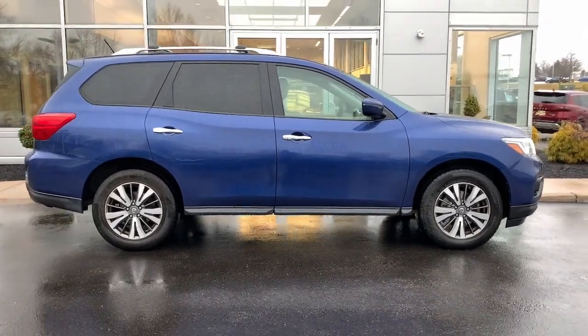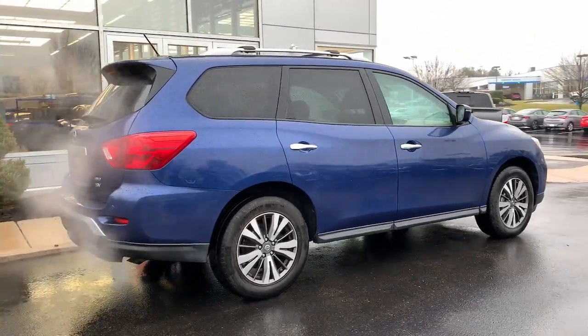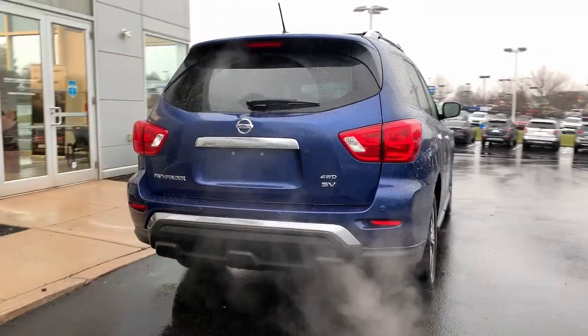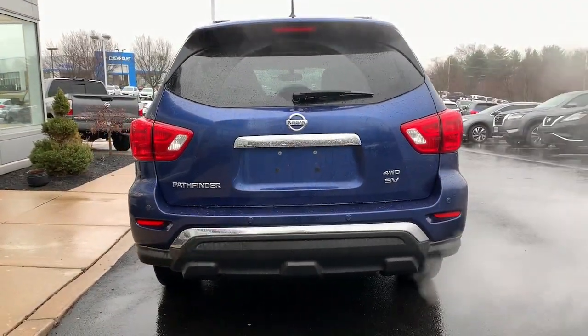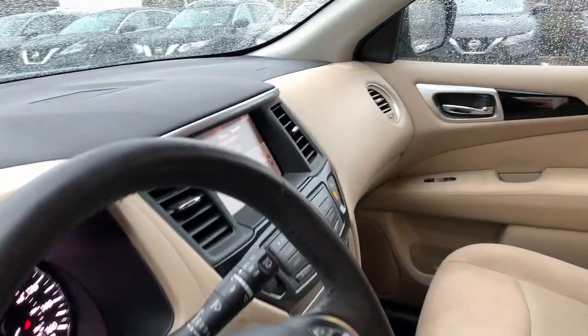These are just some of the great options this vehicle comes with: V6 cylinder engine, fog lamps, backup camera, four-wheel drive, aluminum wheels, third-row seat, alarm, steering wheel audio controls, leather steering wheel, and rear spoiler.